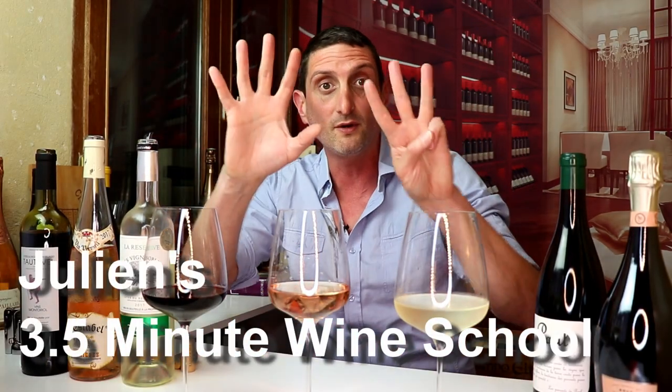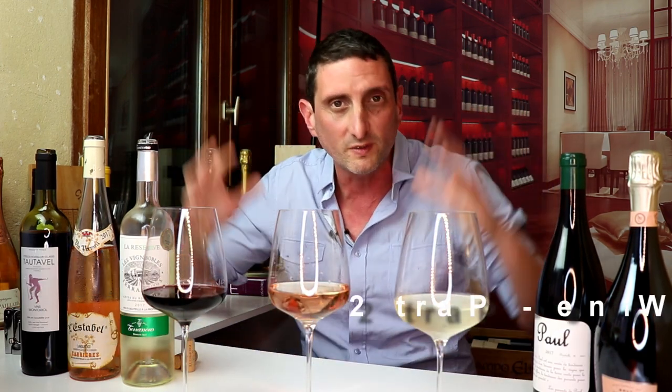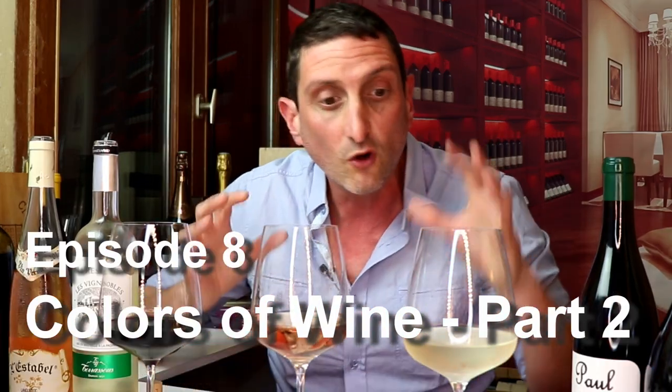What is up guys? Julien Miquel here of Social Vignerons. Welcome back to another wine video. This is episode number 8 of Julien's 3 and a half minute wine school, the series where I'm going to be sharing everything that I know about wine. Today we are going to be looking at a whole important aspect of wine — the color — and what it tells you about the expected style of a wine. This is going to help you analyze your wine a little bit better and understand, before you taste it, what style of wine you're going to be having.